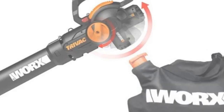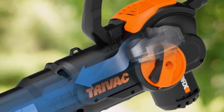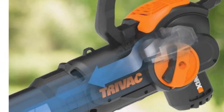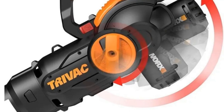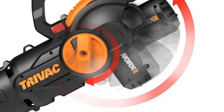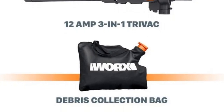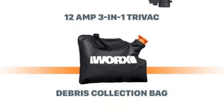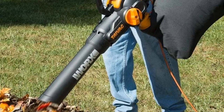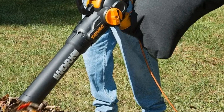Despite its powerful performance, this tool remains lightweight at just 8.6 lbs, allowing for comfortable operation with just one hand. With a wide, strong stream of air blowing at 70 MPH and a metal impeller with a 16 to 1 mulch ratio, this blower vacuum mulcher offers unparalleled efficiency and effectiveness. Say goodbye to your rake and hello to a cleaner, more pristine yard with the Trivac Leaf Blower Vacuum Mulcher.